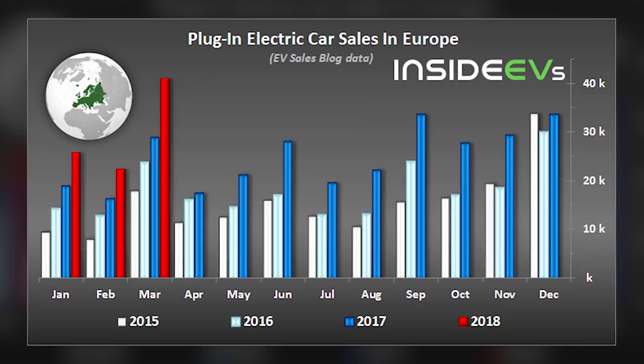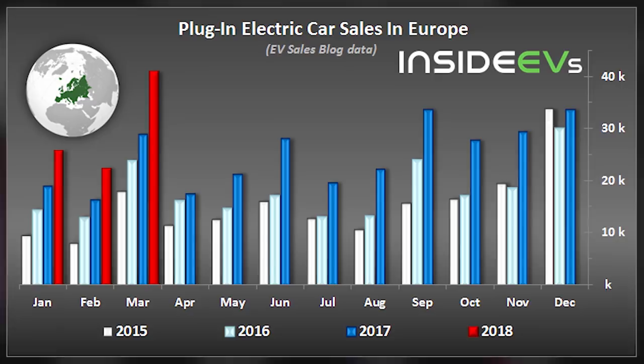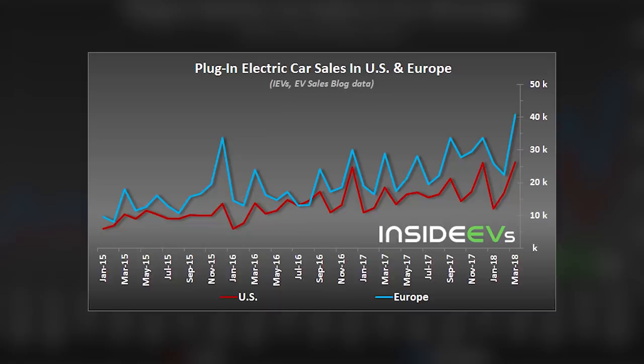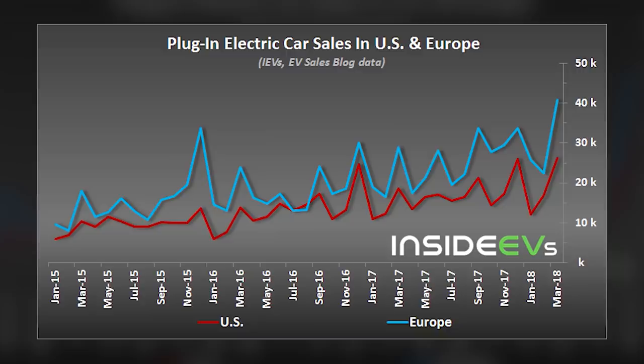March was the best month ever for EV sales in Europe — over 40,000 EV sales in March alone. The red line on the chart is topping any other previous year, led by the Renault Zoe and Nissan Leaf. Europe is actually beating the US in EV sales. The Zoe and Leaf are priced similarly to the Model 3, so once the Model 3 becomes available in Europe, sales should be even more impressive.